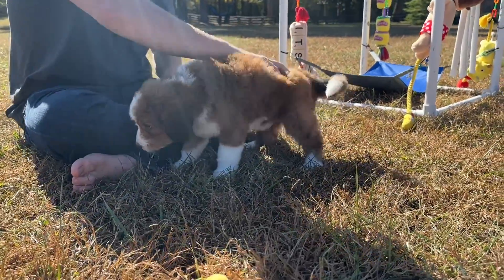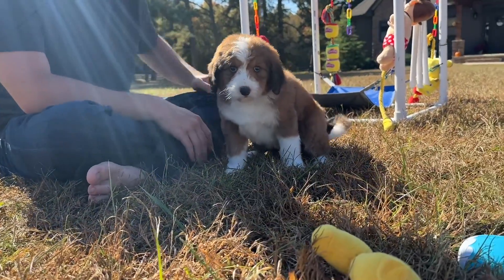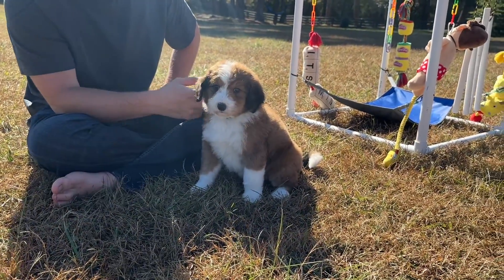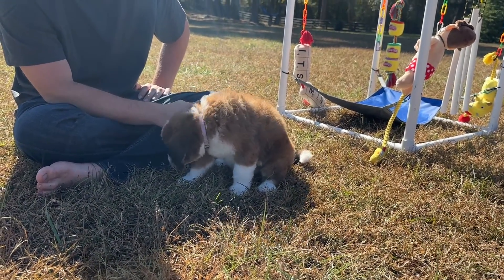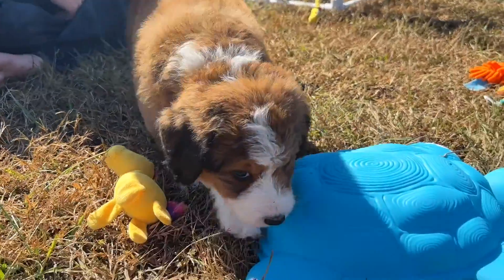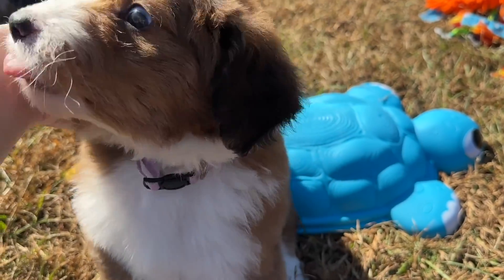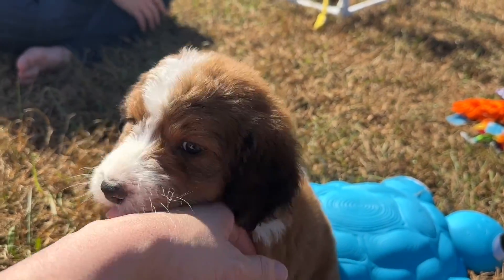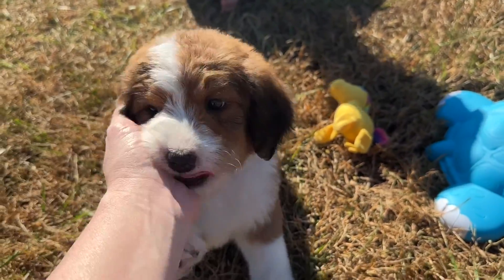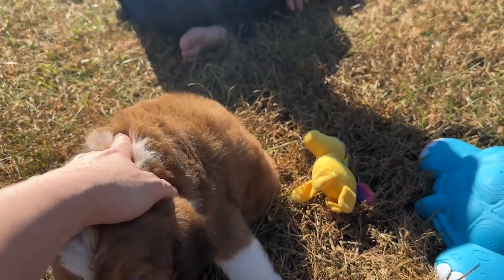We're going to sit her down and let her play for just a second. These puppies have had a big day — a bath and blow dry, pictures, and now videos. They're ready for lunch. She's probably the biggest of the girls, and we'll get weights on them after that visit.